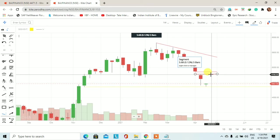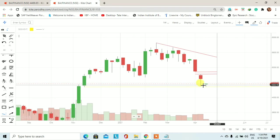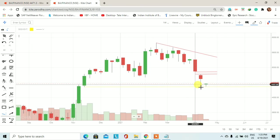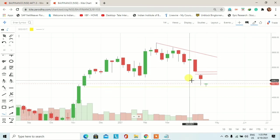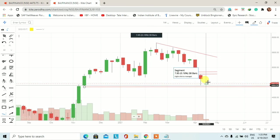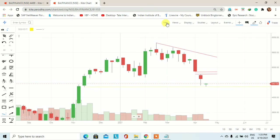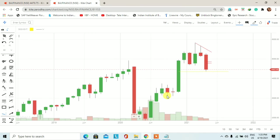आज के trading session में stock अपने support पर आकर support लिया और यहाँ से एक upside journey इस पूरे weekly trading session में देखने को मिल रही है। इसे हम एक तरह से counter attack भी कह सकते हैं, क्योंकि इसके नीचे price नहीं आया। Gap down open हुआ, selling pressure देखने को मिला, लगभग 5% का fall Bajaj Finance में देखने को मिला, लेकिन 4,360 पर daily basis पर कोई closing अभी तक नहीं मिली। Last week अच्छा buying pressure था और इस week price लगभग 4,776 तक trade करता हुआ नजर आएगा।